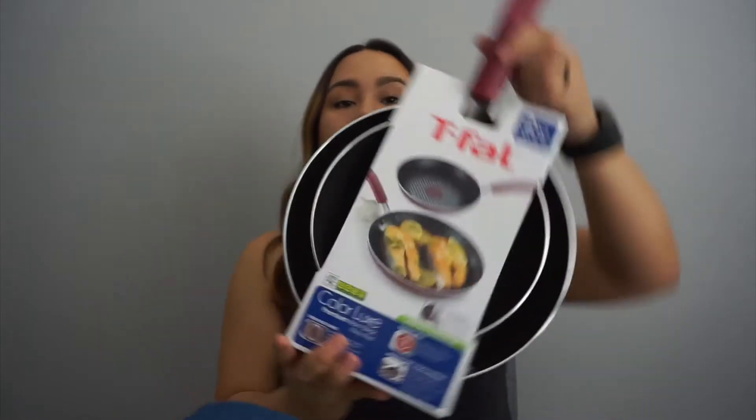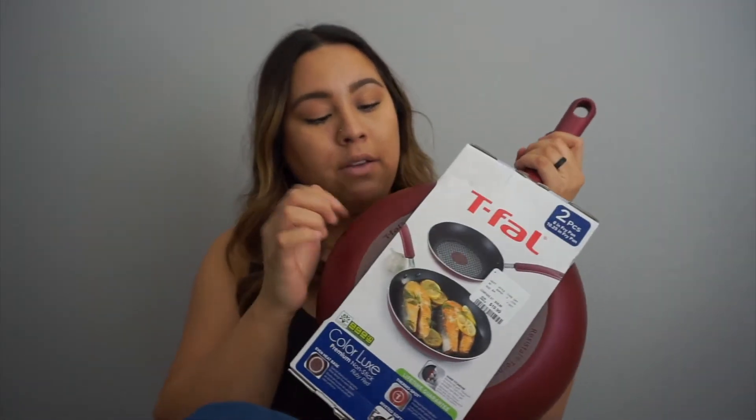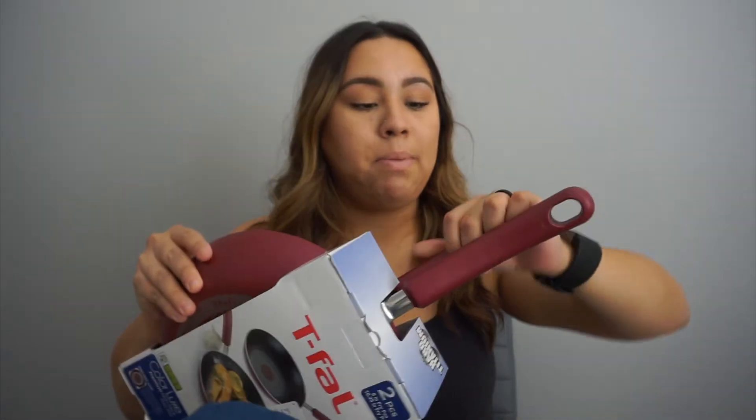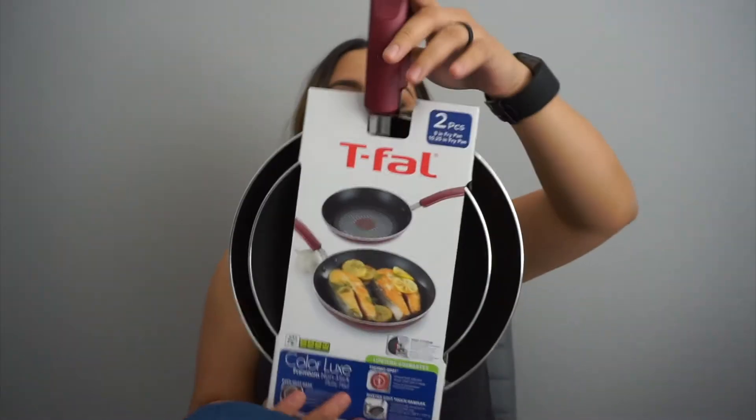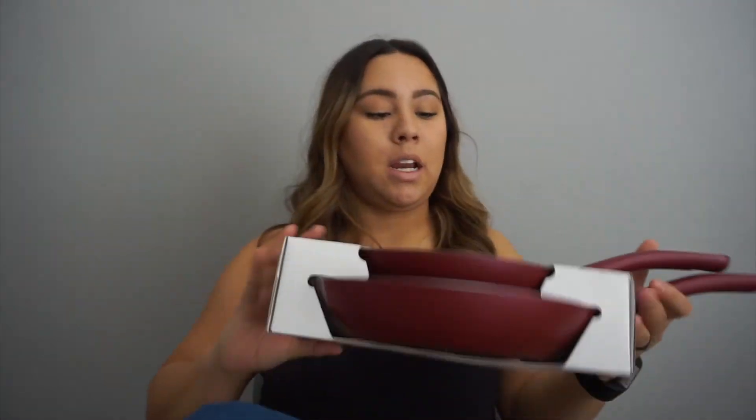Last but not least, I got some pans — a little one and a bigger one. We needed a couple more pans because we go through so many and they get dirty. These are really cute with a red background on the bottom and red handles, with a kind of rippy material which I like. These were $19.99.